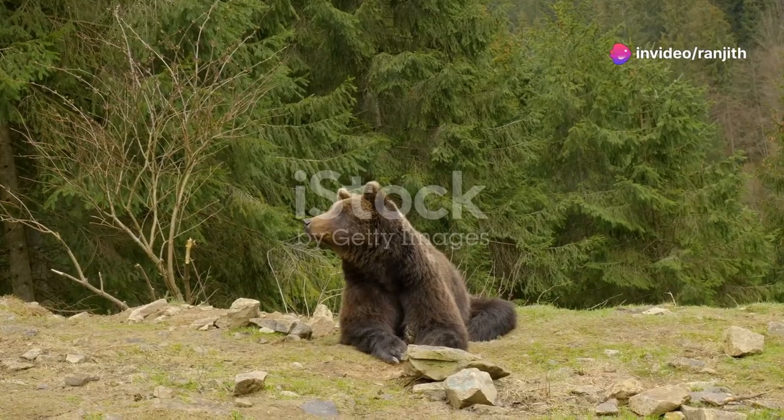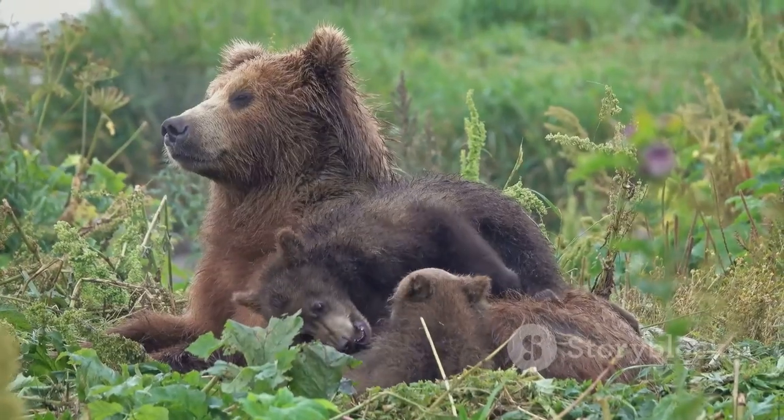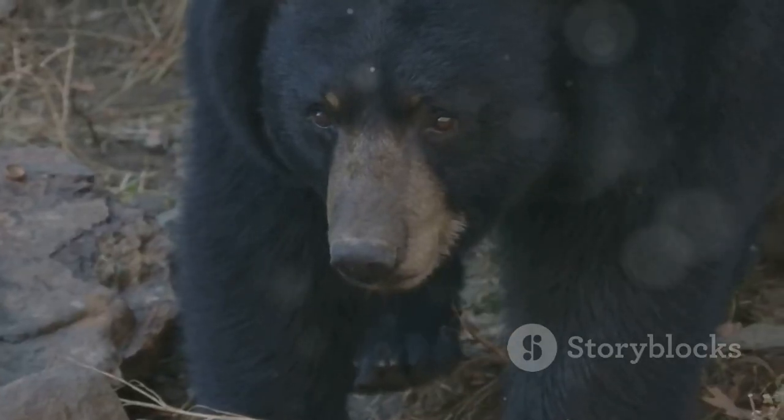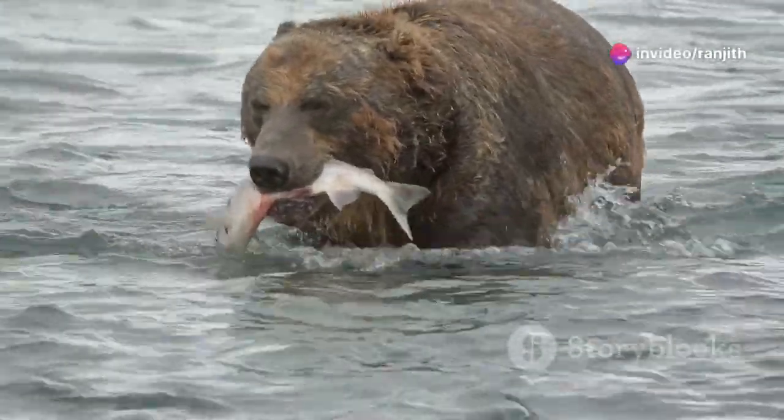Bears are important. They are big and powerful animals. Learning about bears helps us understand nature, and we can also learn how to protect them. Bears are fascinating to watch. They are very smart — they can use tools like sticks and rocks, and they are very good at finding food.